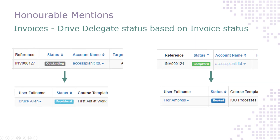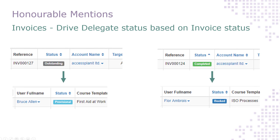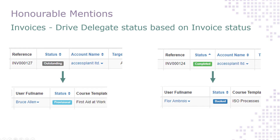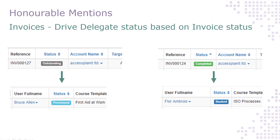You can now determine what status your delegates have based on the status of their invoice. This means that, for example, you can set your system up so that your delegates have a status of provisional until you've received full payment for their booking, at which point they'll be automatically updated to have the status of booked. Have a chat with your CSM here at Access Planet if you'd like to start using this.